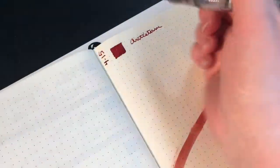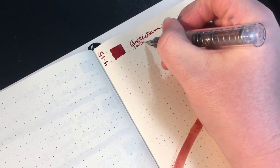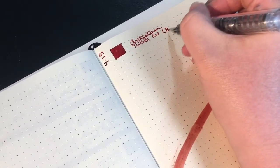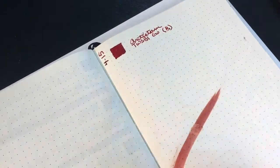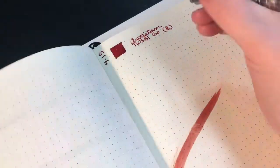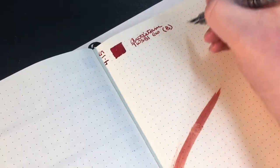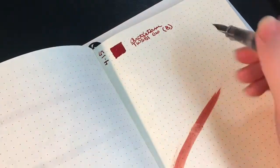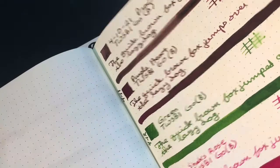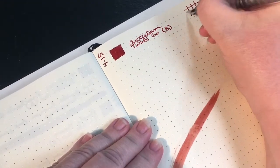I'm looking at what I've put on the other pages — this is my Twisbygo with a broad nib. And I swear, I cannot write a straight line on these dots. My brain just wants to go up the dots; it's just not level. I can't write a level line. Okay, I'm just all out of sorts.